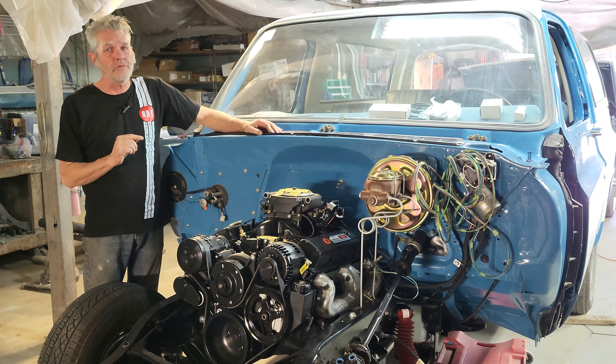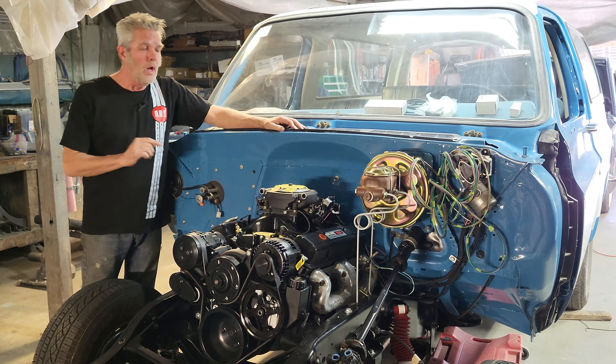We had such a good time selling our last blazer, we went and got another blazer to sell. We're going through a lot more — let me point out a few things for you here.